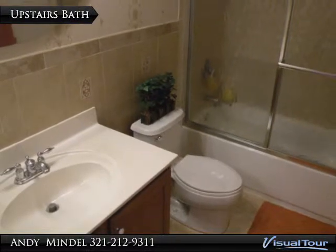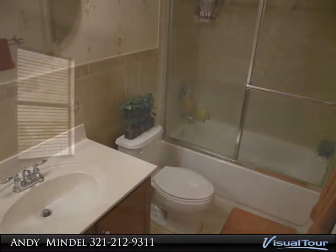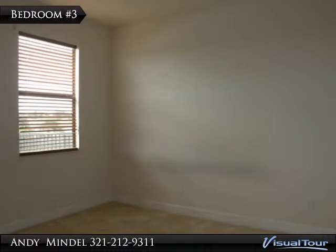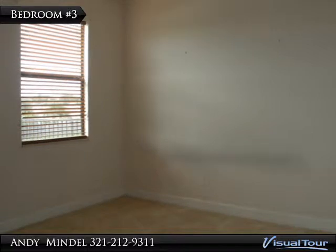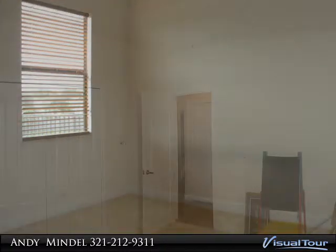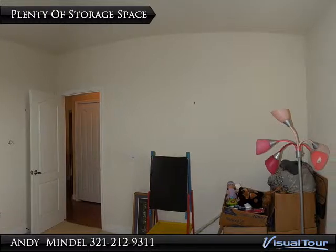The upstairs bathroom is located to the right of the loft. Bedroom number 3 overlooks the backyard and also comes with carpet flooring, measuring 12 by 11 feet with a double closet. Another linen closet sits across the hall.